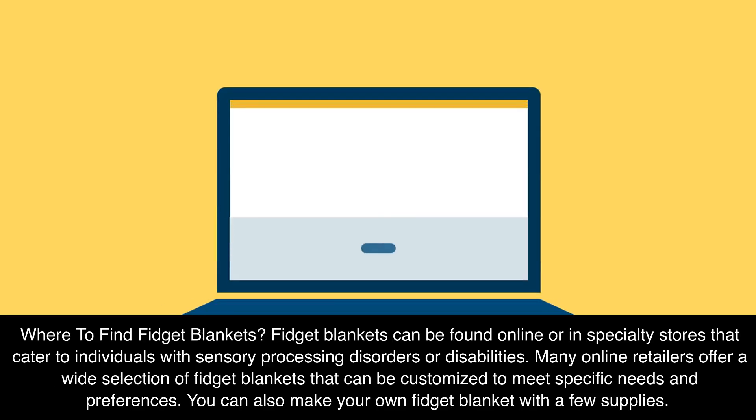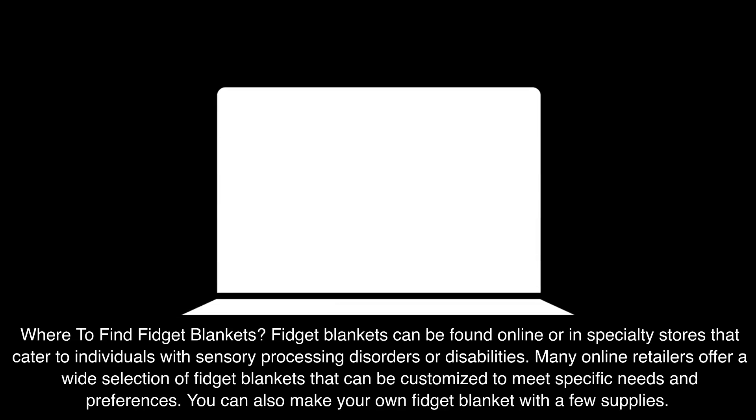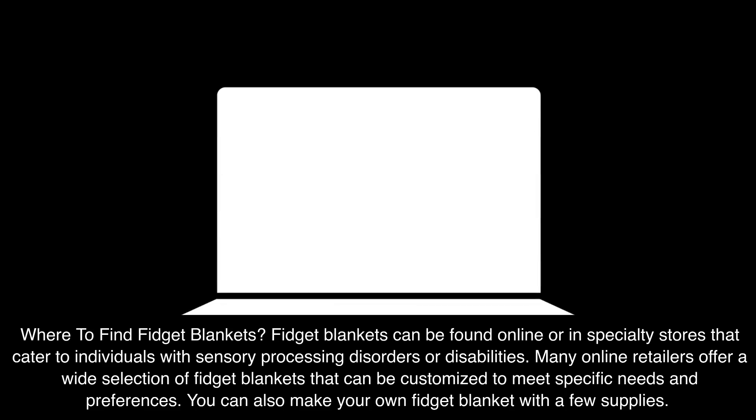Where to find fidget blankets: fidget blankets can be found online or in specialty stores that cater to individuals with sensory processing disorders or disabilities. Many online retailers offer a wide selection of fidget blankets that can be customized to meet specific needs and preferences. You can also make your own fidget blanket with a few supplies.